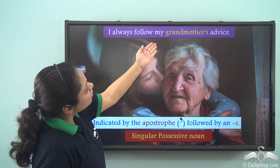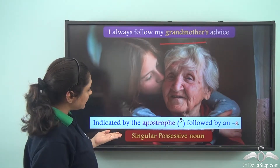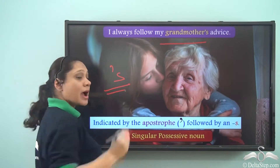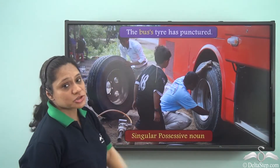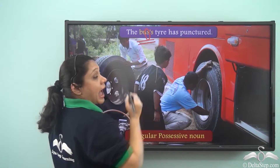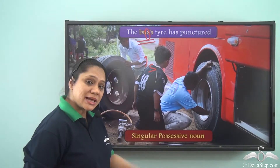Consider: 'I always follow my grandmother's advice.' Here, grandmother's is the possessive noun, indicated by an apostrophe followed by an S. Similarly, 'The bus's tyre has punctured' — here the noun is a singular noun ending with S, and we show it as a possessive noun by using apostrophe followed by an S. So it is a singular possessive noun.